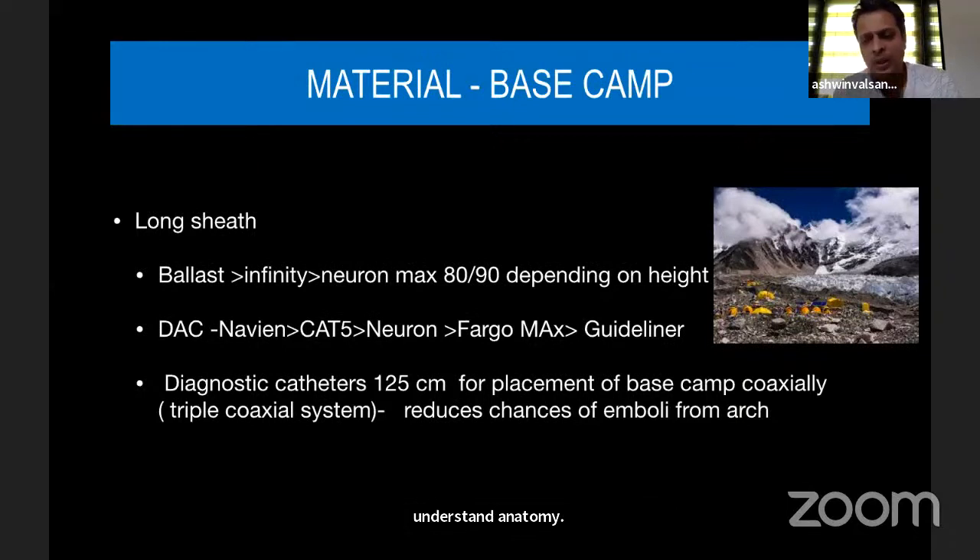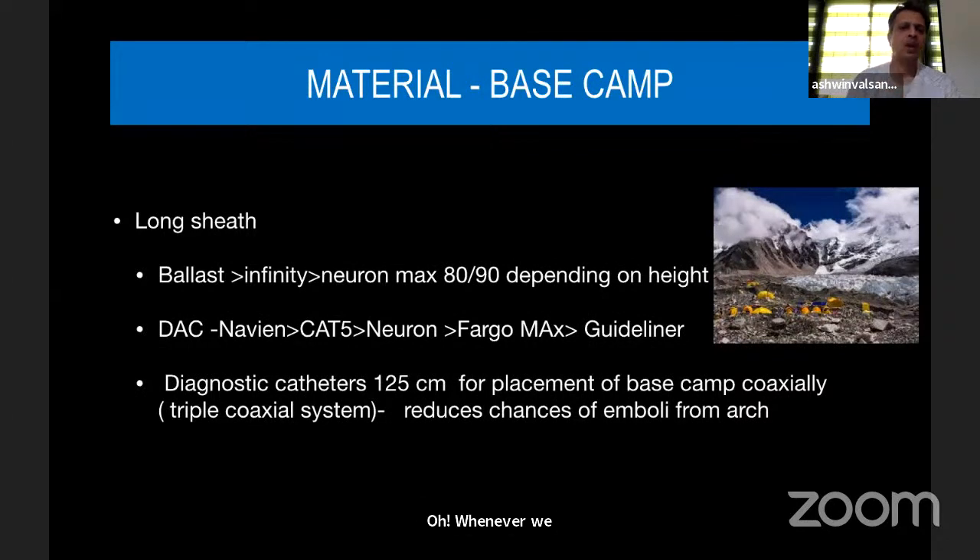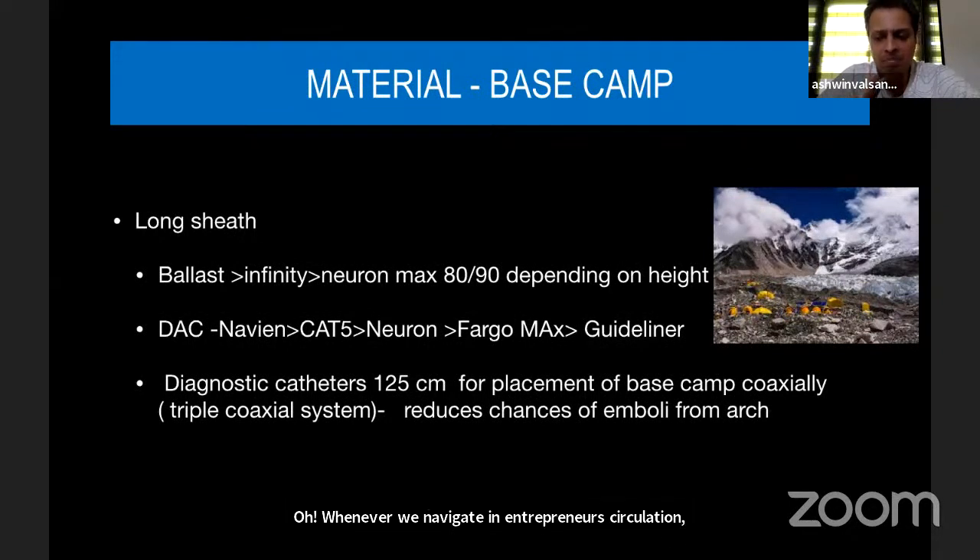When navigating in the intracranial circulation, the guiding catheter or long sheath should be at least up to the petrous portion for distal stenoses. The base camp — most often I use the Ballast sheath. The Ballast sheath is 088 inner diameter, can be passed through an 8 French short sheath, and can be navigated with a 125 cm diagnostic catheter. Ballast is very hydrophilic and 90% of the time will take the petrous bend.